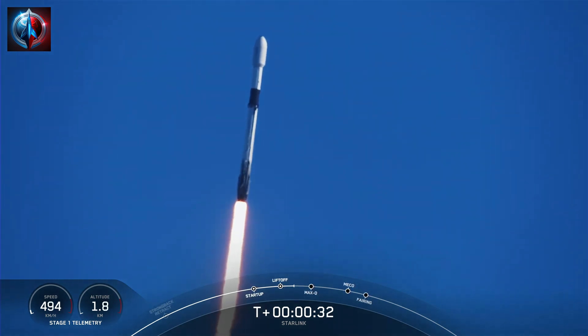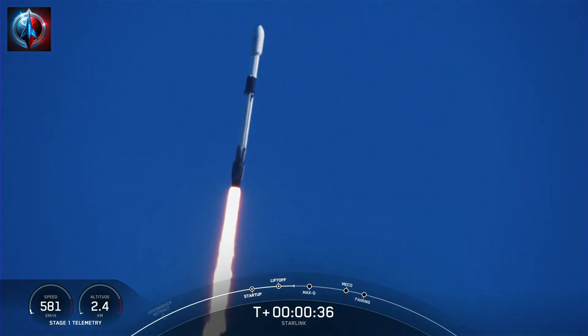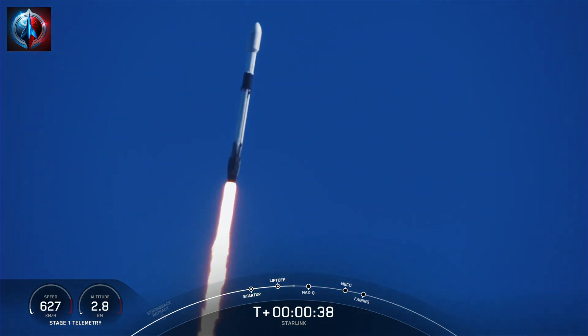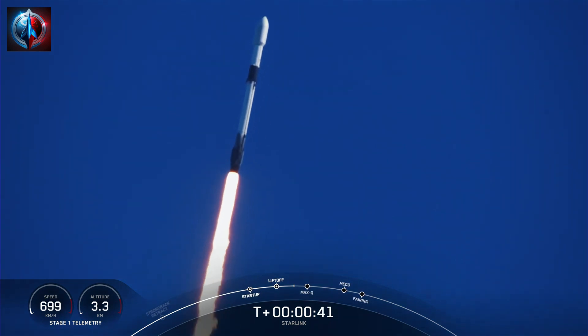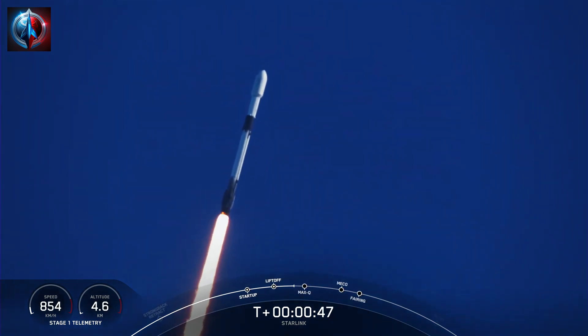At T-plus 30 seconds, Falcon 9 has successfully lifted off from Space Launch Complex 40 from Cape Canaveral, Florida, at 5:56 a.m. Eastern Time. The next major milestone coming up is Max-Q, which is when the vehicle experiences the greatest amount of external stresses as it ascends through the Earth's atmosphere.